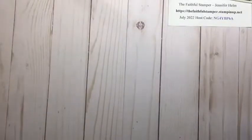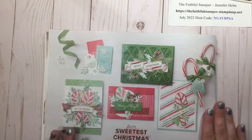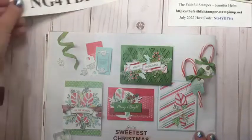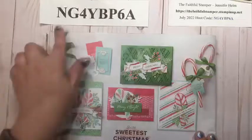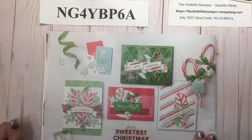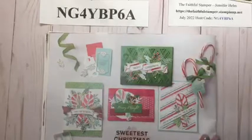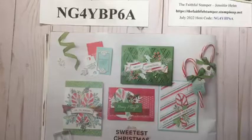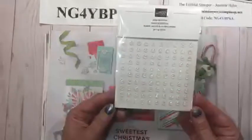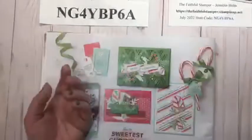We are focused this week on the Sweetest Christmas set. If you don't have a catalog to check out, you can always go to my website: thefaithfulstamper.stampinup.net. The host code for the month is right here in big letters — you can take a screenshot or find it in the comments on my page. This is for orders under $150. Attach this host code and you go into a drawing for a special prize. This month's prize is opal rounds — lovely accents for any kind of card. Somebody is going to win these for placing an order with me in July.